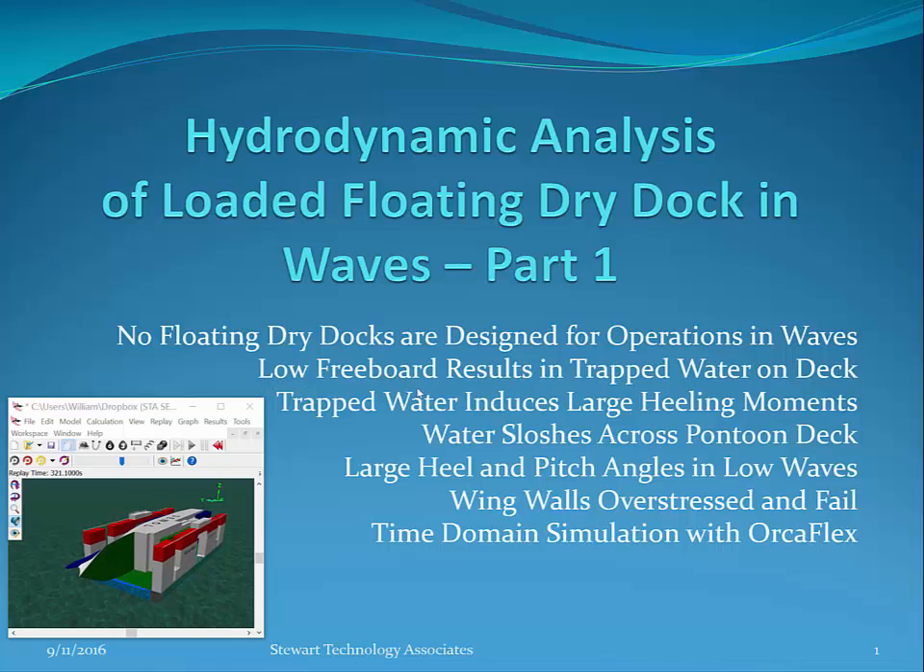Low freeboard results in trapped water on deck, as you can see in this video. The trapped water induces large heeling moments. Water sloshes across the pontoon deck, and large heel and pitch angles occur in quite low waves.